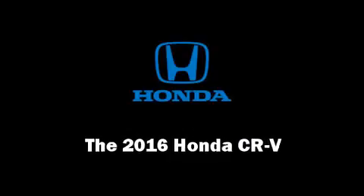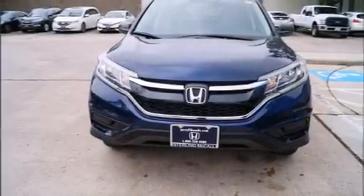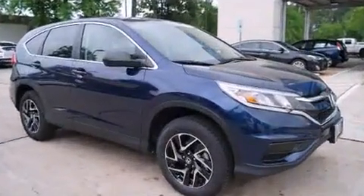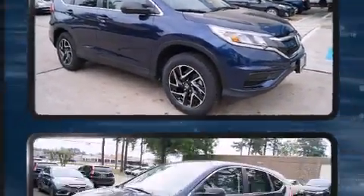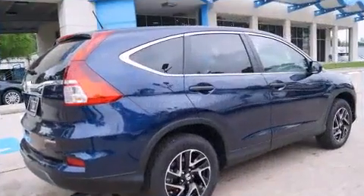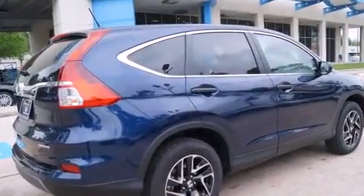Introducing the 2016 Honda CR-V. Smooth gear shifts are achieved thanks to the 2.4 liter four-cylinder engine, providing a spirited yet composed ride and drive. A wealth of standard features means that you no longer have to sacrifice.